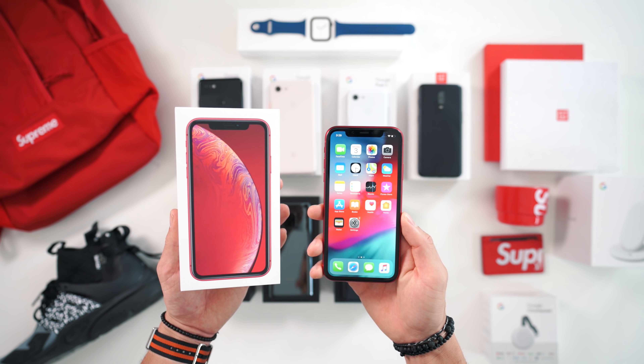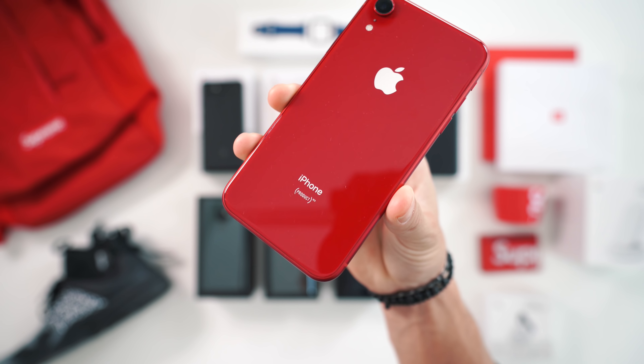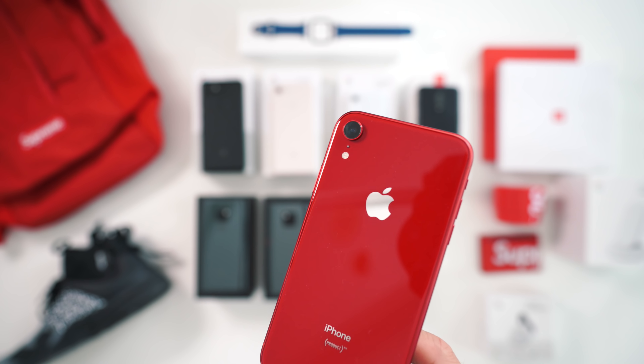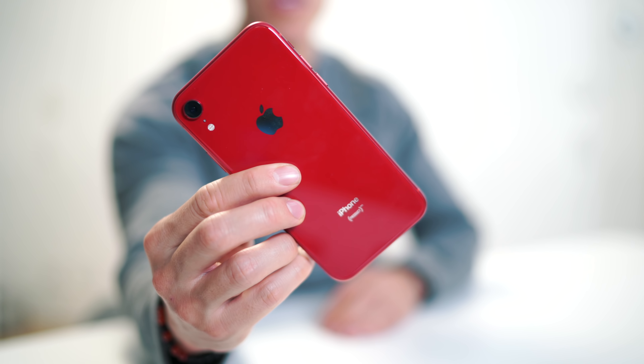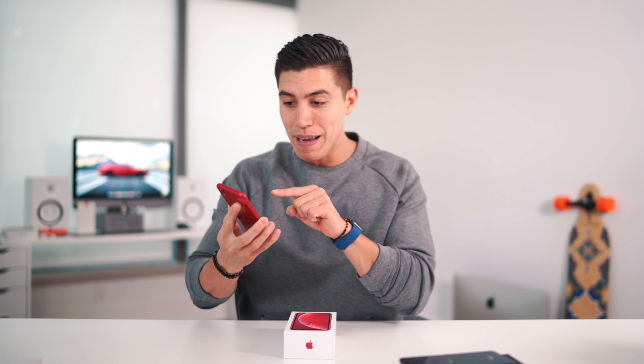The Mate 20 I haven't really checked out — I just took it out of the box because I've been so swamped. It even has that good old screen protector which we will take off on camera. This guy is actually slightly larger than the Mate 20 Pro. It's got the fingerprint sensor on the back, a smaller notch, and just slightly lower specs.